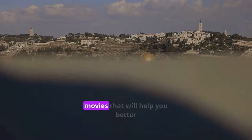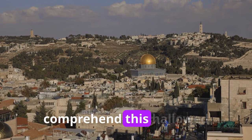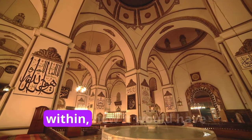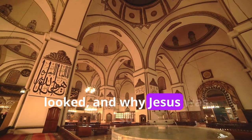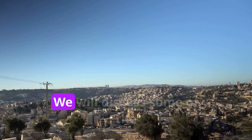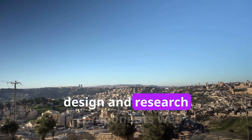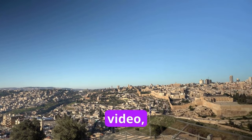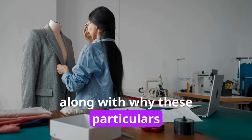This is the first of several videos that will help you better comprehend this hallowed building, including what might have happened within, how it would have looked, and why Jesus was so protective of it, even referring to it as his own house. In the first video, we will discuss some of the design and research components we used to make this model of Herod's Temple, along with why these particulars make the model unique.